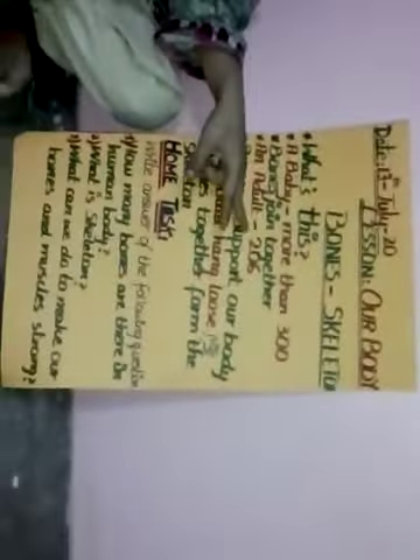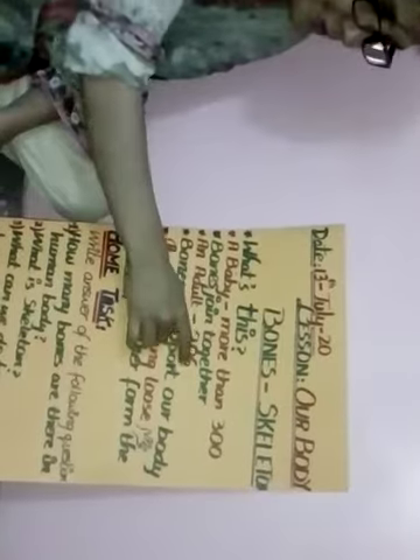In an adult — when a person has grown up — they have 206 bones. And why do we need bones?